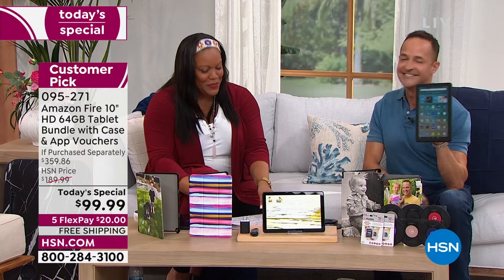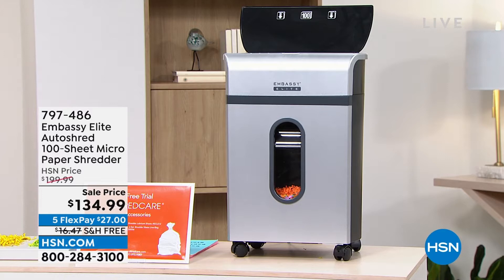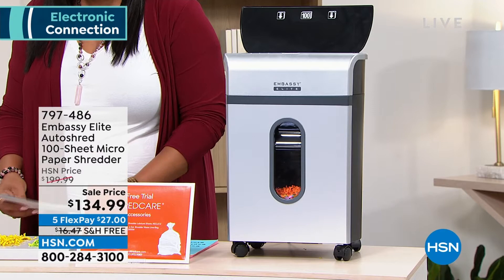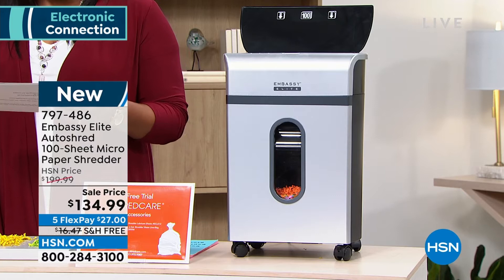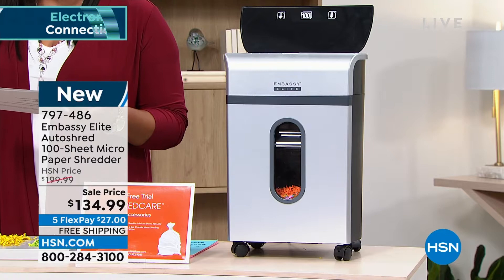We have a shredder for you — and I don't know if you've ever been a victim of identity theft, but I have a friend who has. We're going from the today's special to the Embassy Elite auto shred. This is your 100-sheet micro cut. This is easy, and this is the number-one brand when it comes to shredders — Embassy makes one in four shredders in the world. We have fashion colors and basic colors. We've sold bigger ones and we've sold some for more money. We've sold smaller for about the same price — so this really is the Goldilocks size. This is $134.99 — let's call it $135 — so it's $65 off.